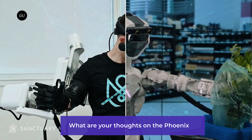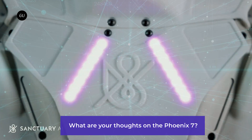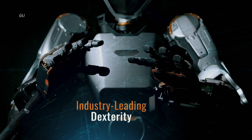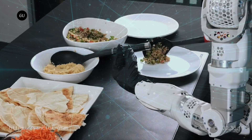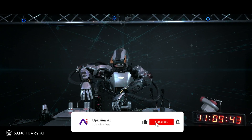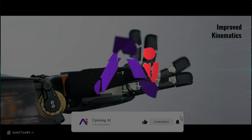But enough from us — we want to hear from you. What are your thoughts on the Phoenix 7? Does it excite you or scare you a little? What industries do you think will benefit most from this technology? Leave your thoughts in the comments below, and let's get a conversation started. Thanks for watching.